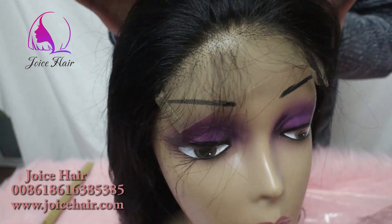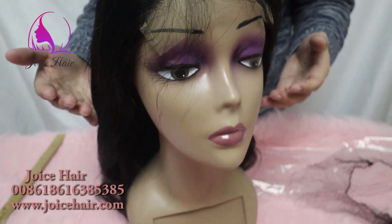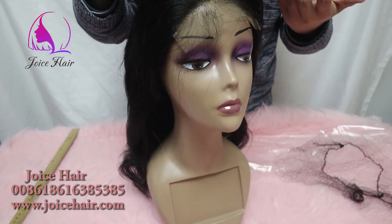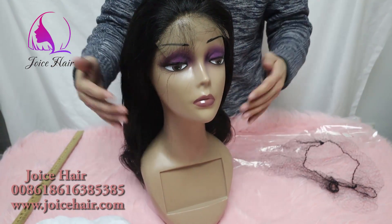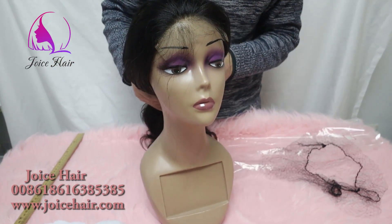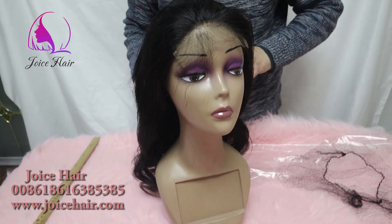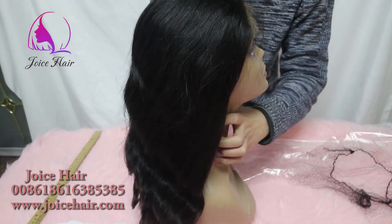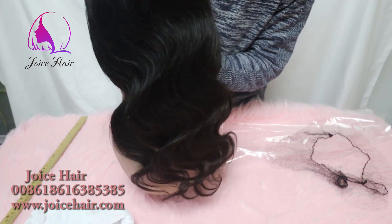You can choose either Remy hair or virgin hair, and you can choose different types of lace. If you want Swiss lace, transparent lace, or brown lace, we can do that. The lace type, hair type, texture, and lace size — we can all customize as per your demand and requirement.